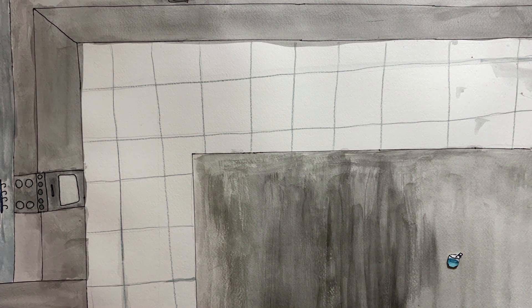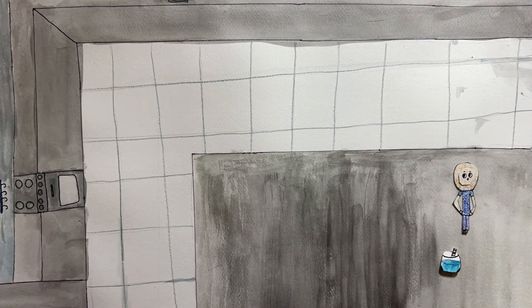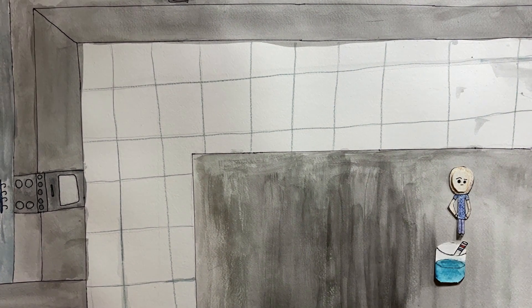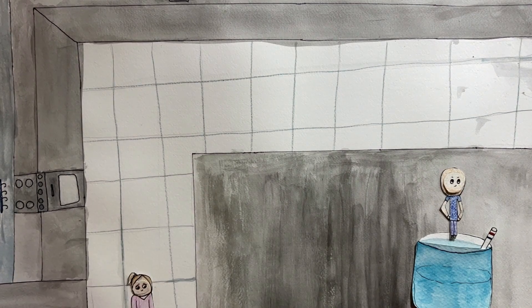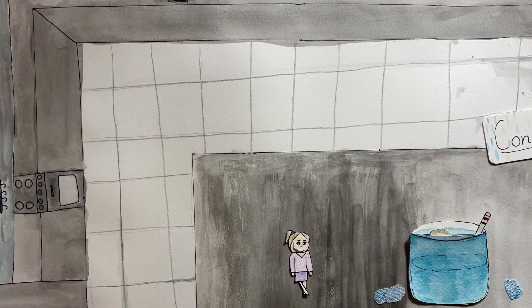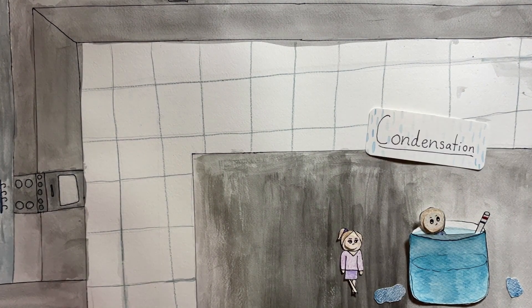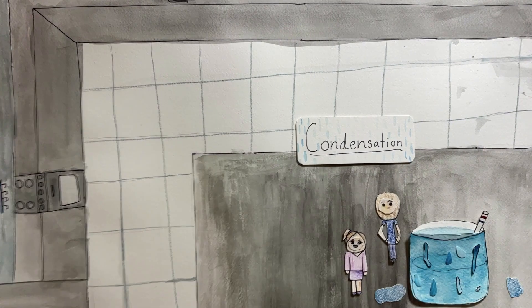It is a hot day and George spots a glass of cold water. All of a sudden, the glass starts to grow big enough for him to jump in and cool off. He notices water droplets appearing on the glass and asks his mom what they are. She explains that when warm air hits the cold surface, water droplets form, and this is called condensation.